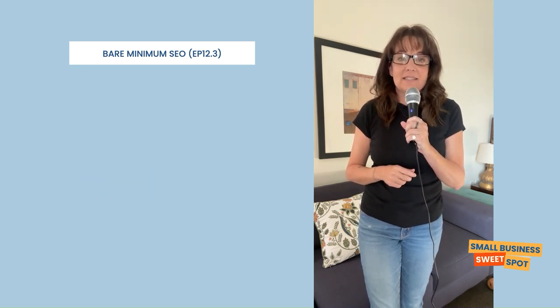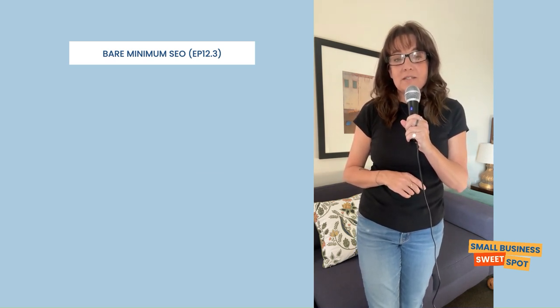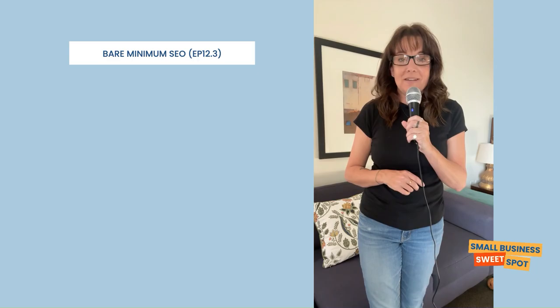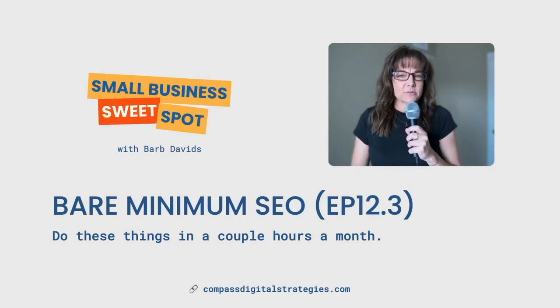I hope you enjoyed listening and had some great takeaways from this series. Stay tuned for more episodes on making your business thrive online. See you in the next sweet spot. Cheers. Thank you for sticking around. I hope you enjoyed the episode. If you're looking for SEO and content marketing help, consider joining the Small Business Sweet Spot. It's a group coaching program where you can get answers to your questions about your business directly and clarity around the marketing strategies that you would like to implement in your business.